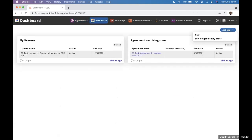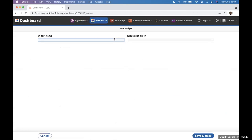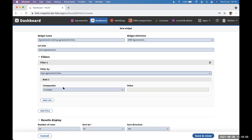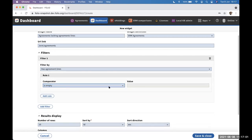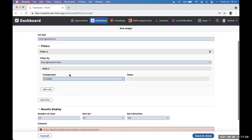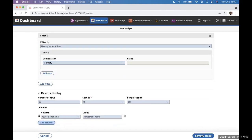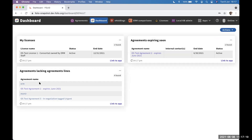That link takes you to that agreement in the agreements app. To show some other functionality — agreements would normally have agreement lines — one of the things people wanted to see is agreements without agreement lines. We're working on tweaking the language here, but essentially where the agreement lines list is empty, we can see there are a few that are lacking agreement lines.